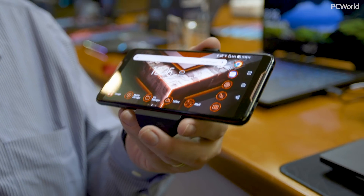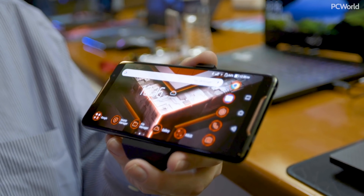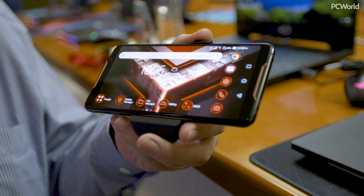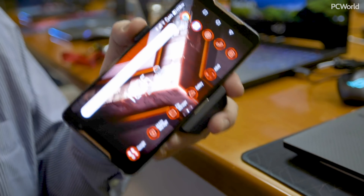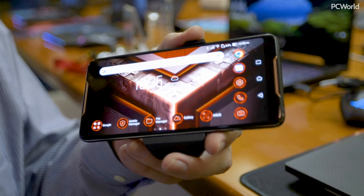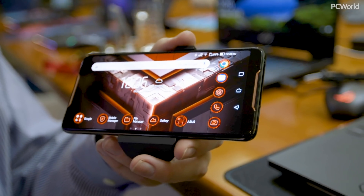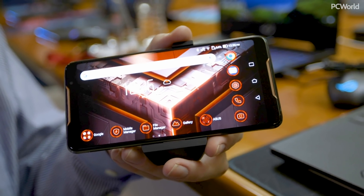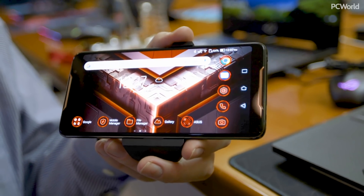What makes this phone special is that everything is really designed for gaming. Take the panel, for example: it's a DCI-P3 AMOLED with a 90 Hz refresh rate and one millisecond response time. We're talking about differences of less than a millisecond — the difference between you being dead and you winning a match of battle royale.